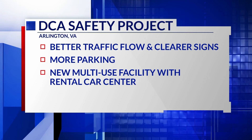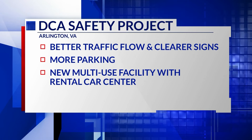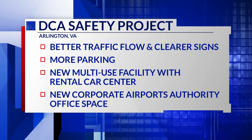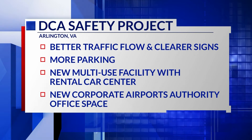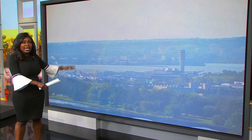Officials say the current rental car center is inefficient and not big enough for rental car demands. This project also creates new corporate Airports Authority office space. NPS says that office space is currently leased off airport grounds in Crystal City and Arlington. Officials say the connection between Crystal City and DCA will be better defined later this fall.